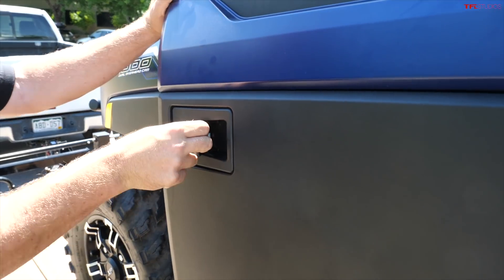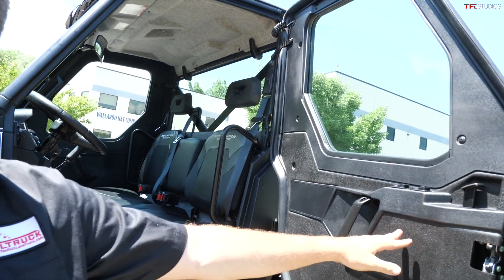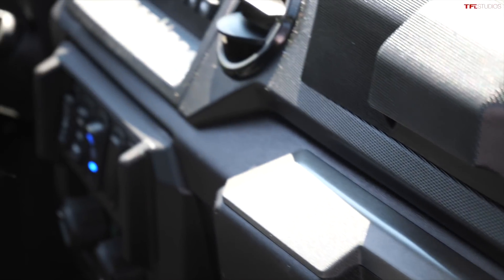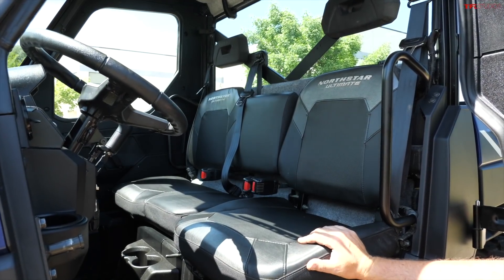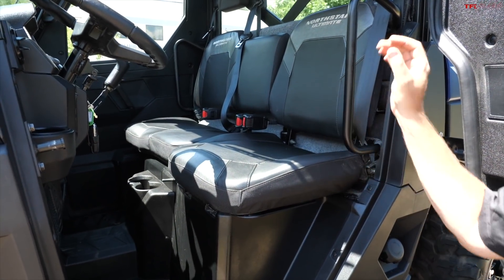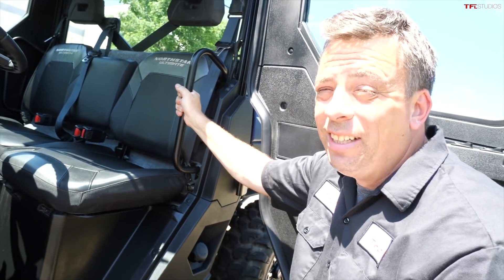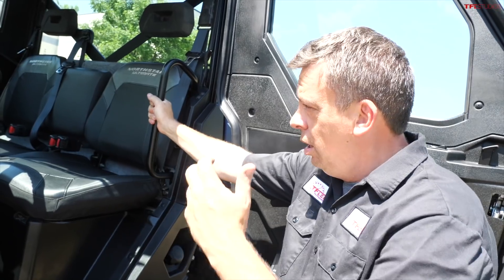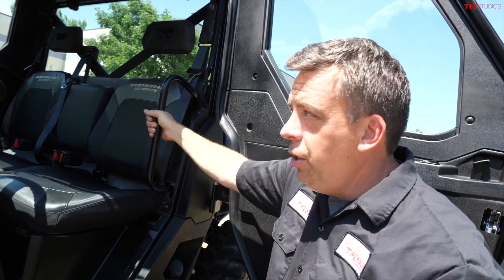At the very end of this video I'll let you know how much this Ranger costs. As you can see, the NorthStar Edition offers a full cab with basically every creature comfort. This is a three-person, 65-inch-wide machine. Polaris offers a full range of these work utility machines from two-seaters all the way to six-seaters, but let me pull this off into the grass so I can show you all the features.